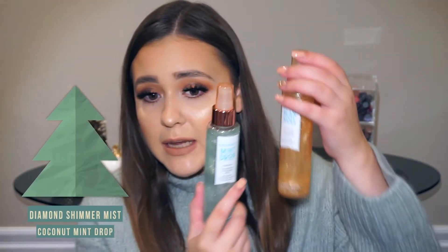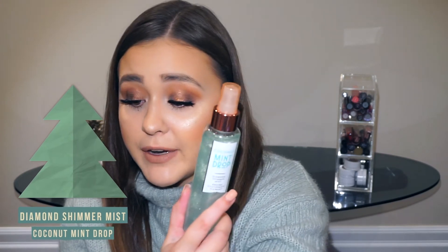The last product is the Coconut Mint Drop Diamond Shimmer Mist — same format as the Vanilla Bean Noel shimmer mist but in a different scent. This smells just like the name: coconut and mint mixing together. I love mint in chocolate, so coconut with mint is also something I really like. And it has shimmer in it — my hand is full of shimmer right now. That's the last product I picked up.